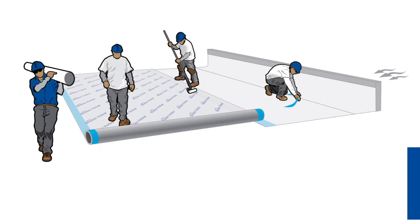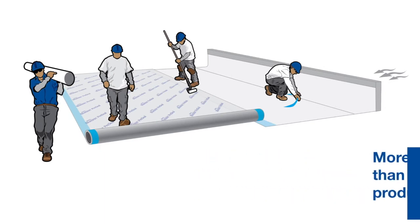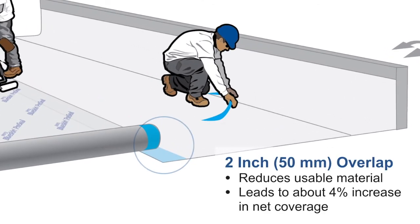BlueSkin pre-seal has more usable square footage than competing HDPE products. BlueSkin pre-seal has a two-inch or 50-millimeter overlap compared to a three-inch or 75-millimeter overlap on HDPE products. That increased overlap reduces usable material and equates to about a four percent increase in net coverage with the BlueSkin pre-seal product.